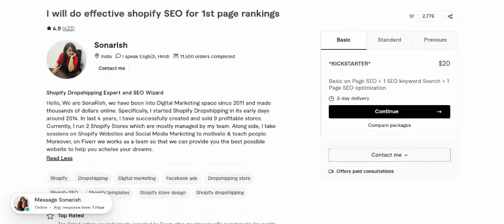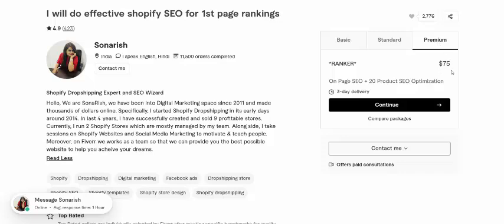This is a top-rated seller. Work pricing: Basic is just $20, Standard is $14, and Premium is $75.